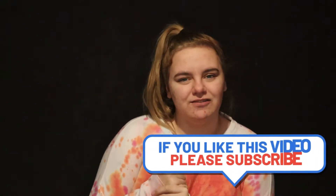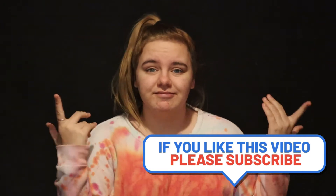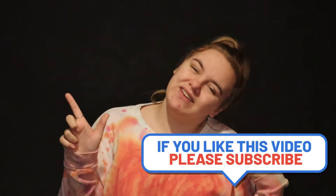Hi guys and welcome back to Vlogmas! It's now the 6th of December and we're starting to get into the wintry outfit and mood ideas. I thought I would suggest a few of my favourite outfit ideas for winter that are comfy, cosy, nice and relaxing — you can dress up or dress down. Let's get on with the video.